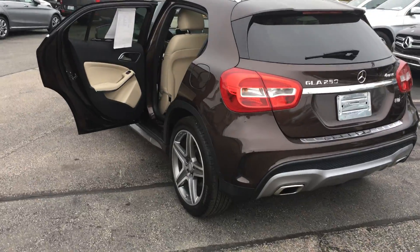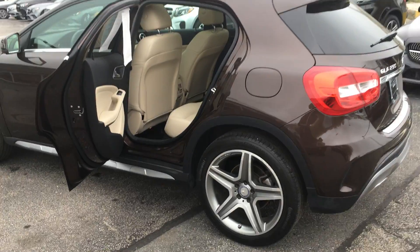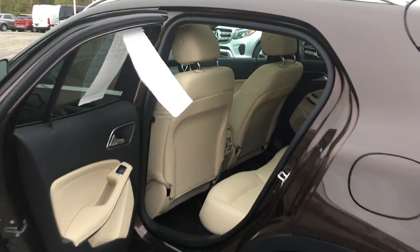19-inch AMG wheels really complete the appearance package on this vehicle — absolutely gorgeous interior.